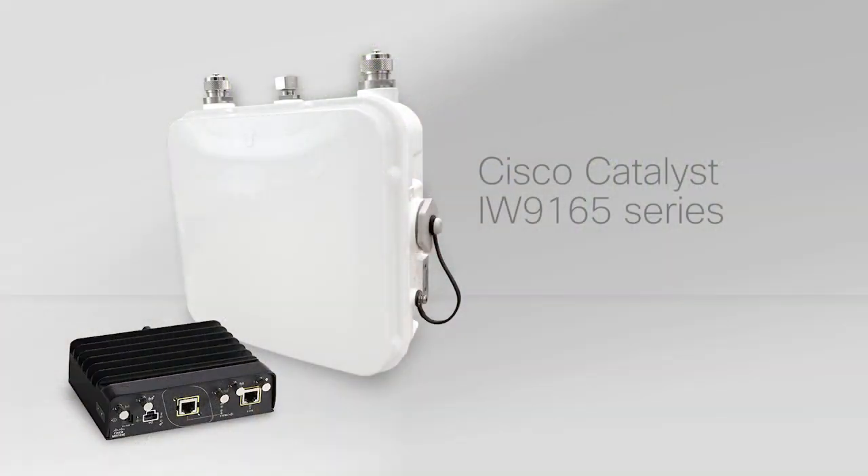Thank you for the demo. That was great. Let me move over to the other announcements we have on the wireless side. Very excited to present the Industrial Wireless 9165 series, which really completes the refresh of the IoT wireless portfolio. We announced a couple of other products last year. There are two products in the series: the 9165E and the 9165D.